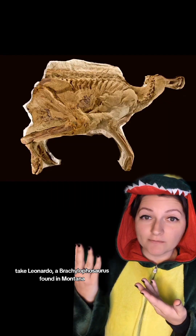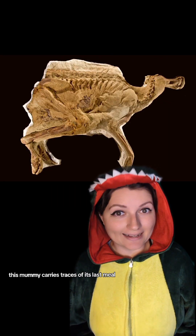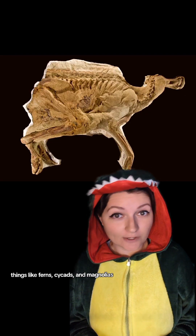Take Leonardo, a Brachylophosaurus found in Montana. This mummy carries traces of its last meal — things like ferns, cycads, and magnolias,